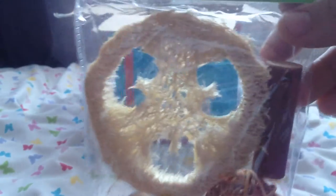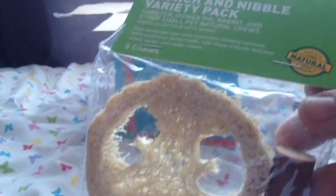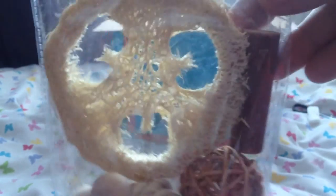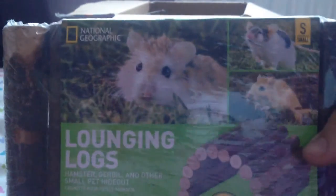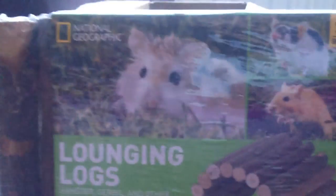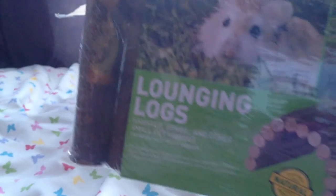We then have the National Geographic nibble variety pack — there's loofah, willow, seagrass ball, wooden ball and a stick. This is really cool, such a variety. The gerbils love loofah but there's never really anywhere I can buy it in a big supply, so you've seriously topped me up on loofah — this is just amazing, thank you. We then have the National Geographic lounging logs — a bendy log sticks bridge. Emily sent me one last time and the gerbils love it, so this is just perfect.